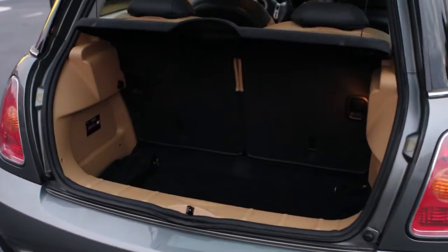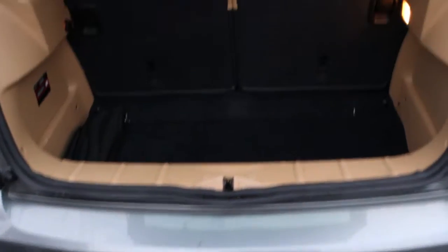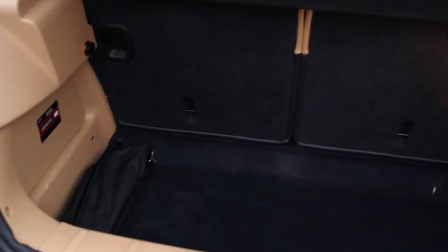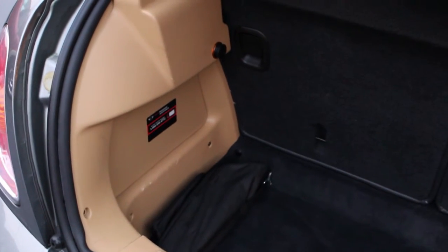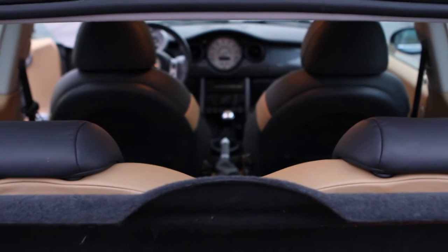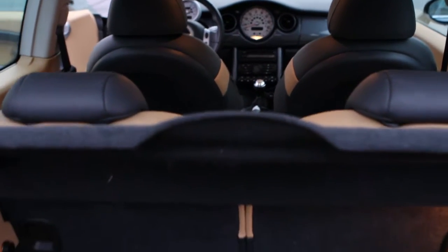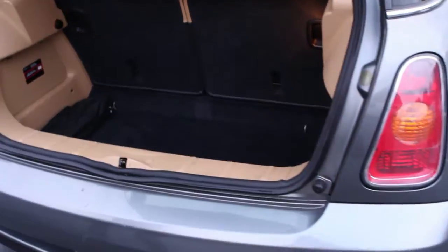Dual chrome pipes on the exterior. Nice clean cargo space area on the back. No smells, no nothing. Beautiful one owner car. On average, this car was driven about 8,000 miles a year. It has 64,000 original miles right now. No lights on the dashboard.